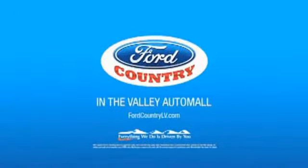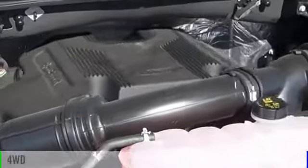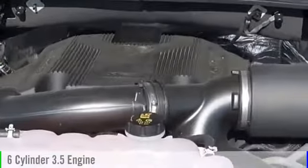Visit Ford Country in the Valley Auto Mall today. 2017 F-150. This vehicle is powered by a four-wheel drive, six-cylinder, 3.5-liter engine.